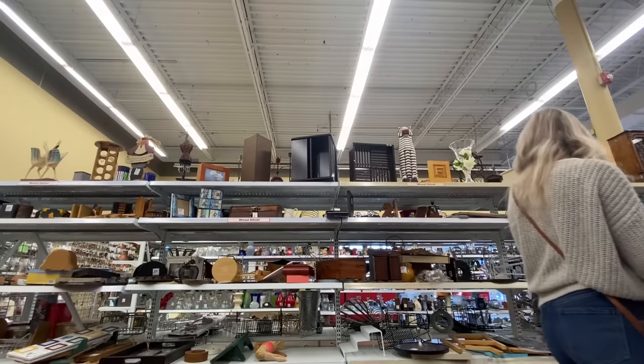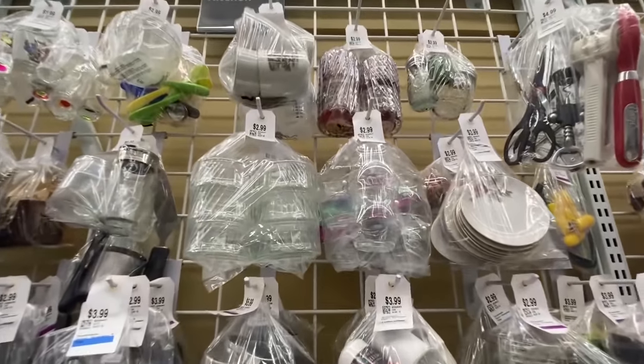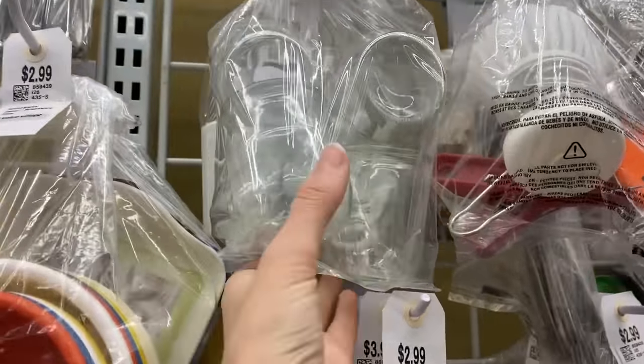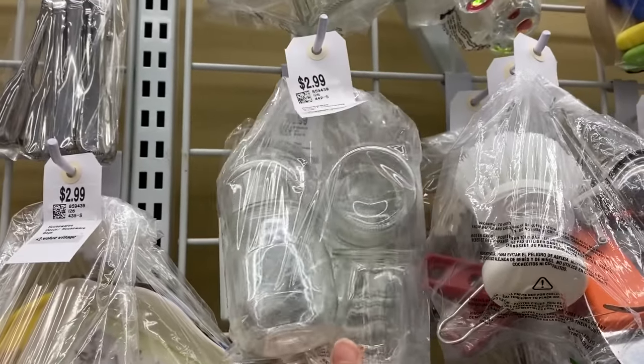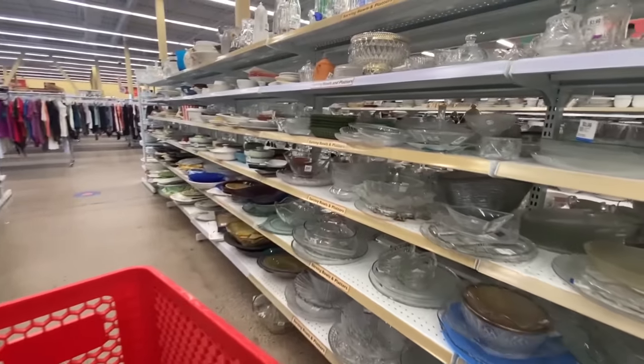Let me know in the comments if you have a similar area at your thrift store that looks like this — a convenient area where multiples or similar items are grouped together in bags and sold for $3. It's so convenient. You can find jars, door handles, hardware. There's always really great stuff over on that wall.